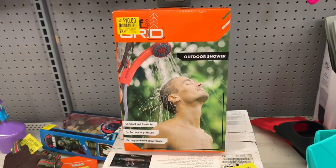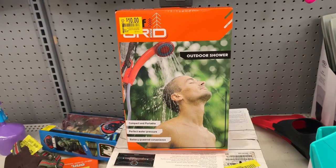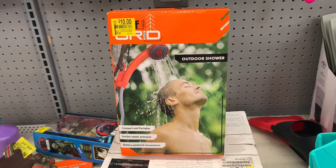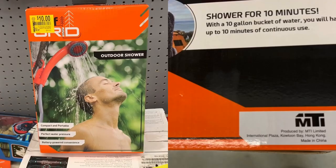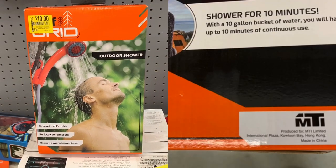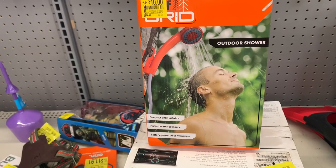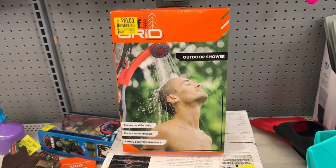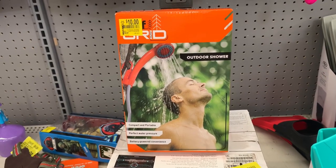Here's a cool item you could utilize for camping purposes — this is an off-the-grid portable showerhead. You put it into a bucket of water, hang the showerhead on a tree or a pole, and automatically you have a shower. It's a great deal at $10 on clearance. I'm going to snag one just in case I need it for camping.